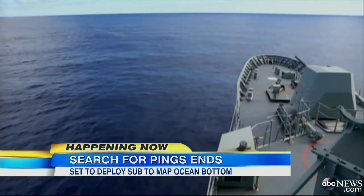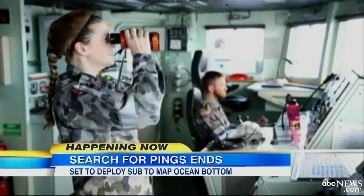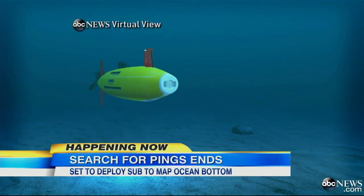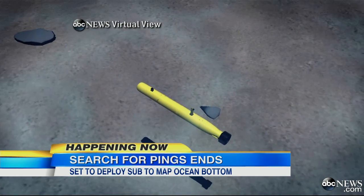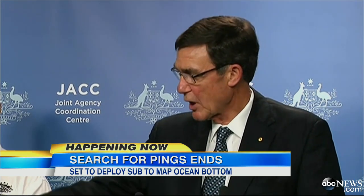Crews did find an oil slick about three miles away — that oil is being tested. But this morning they're concentrating on an area 15,000 feet under the water, right on the edge of the Bluefin's capability — a dark and forbidding place. It's not sharply mountainous; it's more flat and almost rolling.